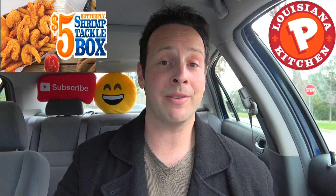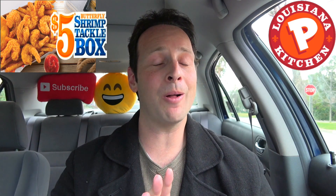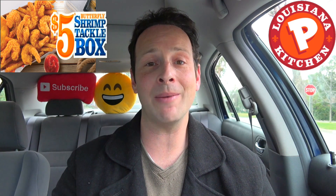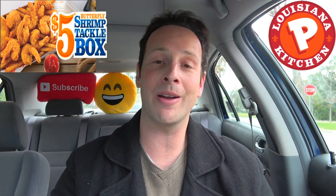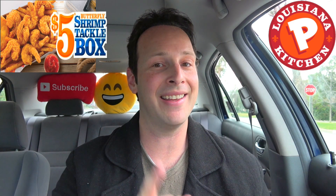Now we've got the return of the $5 butterfly shrimp tackle box, and with it something they're advertising as the ultimate cocktail sauce — a pretty bold claim. So let's not waste any more time and go in on this $5 butterfly shrimp tackle box to see exactly how ultimate that new cocktail sauce really is.